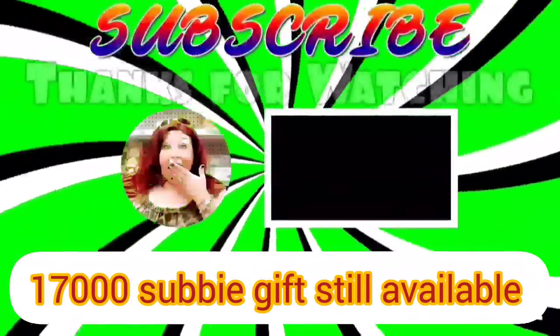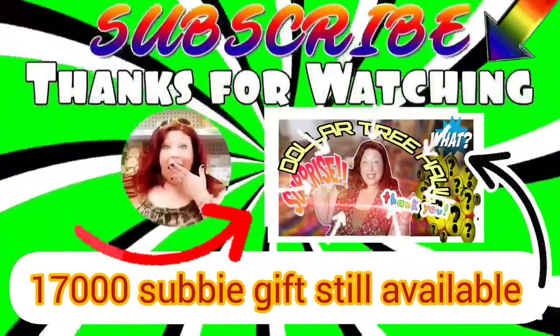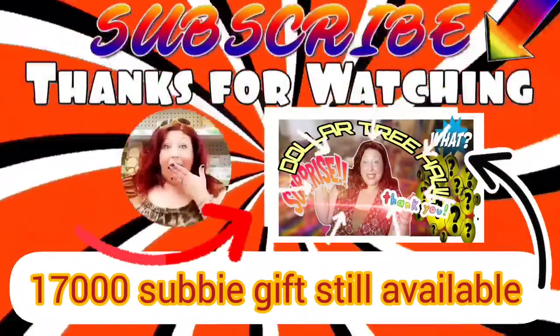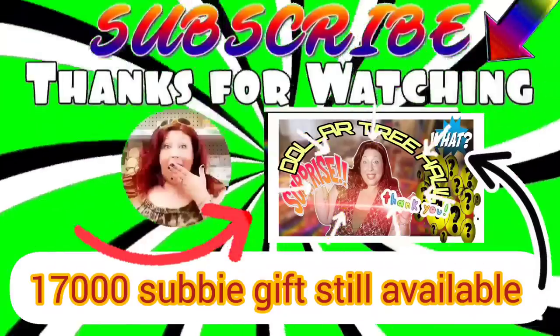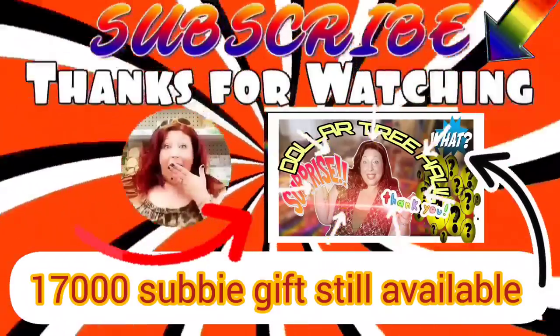That's it, guys! Have you found anything amazing lately? Leave a comment down below and don't forget to like this video, share it with your friends, and subscribe. Stay safe and stay savvy, guys — bye bye!